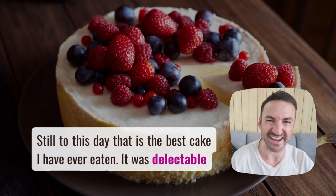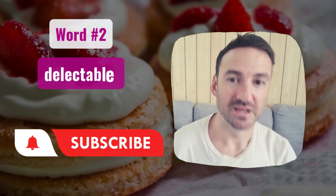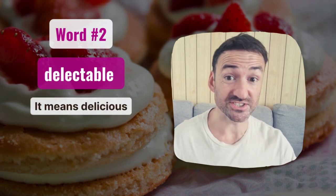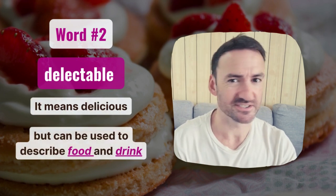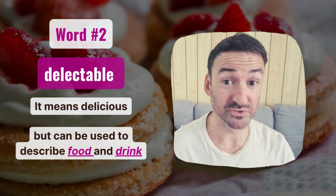It was delectable, which is our next word. Delectable means delicious, but this one can be used for food and drink. So it's really simple — it just means delicious. Let's see how to use the word delectable.